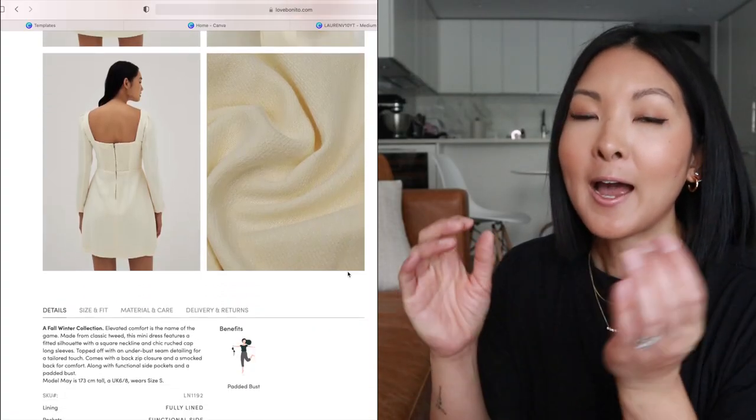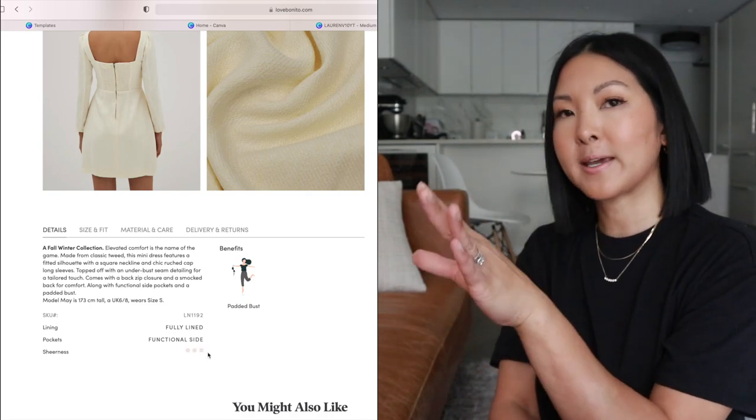Love Bonito is a Singaporean brand — they are women-founded and women-led, which I appreciate because when women focus on clothes for women, they really think about functionality, like pockets. I'm going to show you a dress that has pockets. If you're browsing the site, they also show you the sheerness of each item, which I've never seen before but find so useful — they'll tell you if you need to wear nude underwear underneath. It's also Asian-owned, and being half Filipino and half Chinese, it's so nice to see that representation in fashion. They also consider color palettes that suit golden and olive undertones, which you can see with the models on the website.